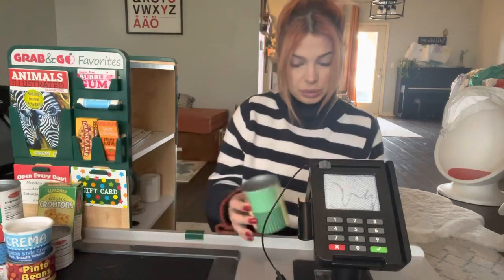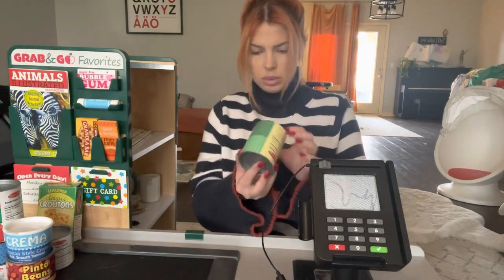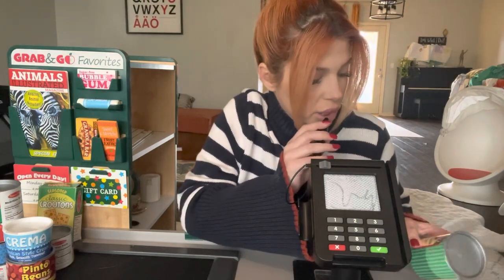Parmesan cheese. It would be good with the raviolis. Just one second, I have to do a price check. Price check on grated Parmesan cheese.